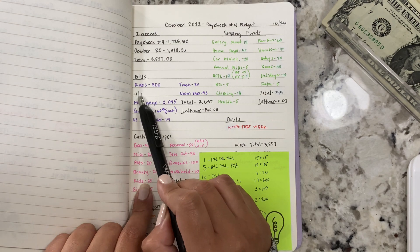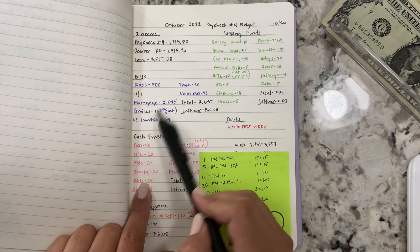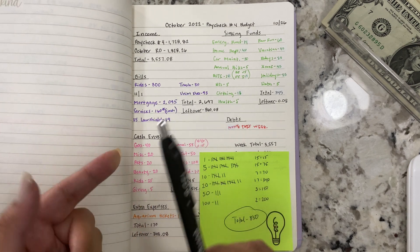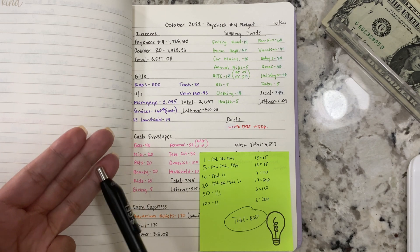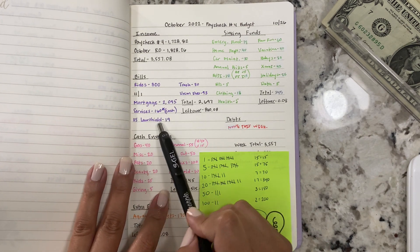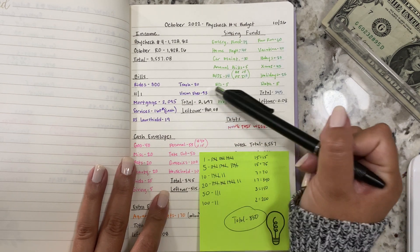We also have to pay for the bills due on the first, since we don't get another paycheck until after the first. The mortgage is $2,095, services $160 — that's cash to pay the pool cleaning and landscaping service guys, plus an additional $10 ($5 each) for a Christmas bonus. Then US Law Shield $19, trash $30, union dues $93, for a total of $2,697.